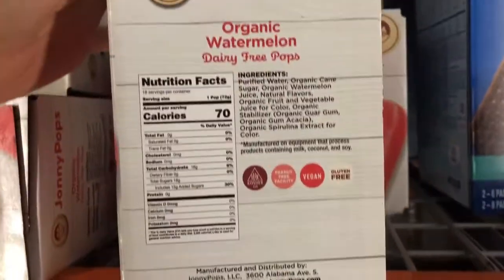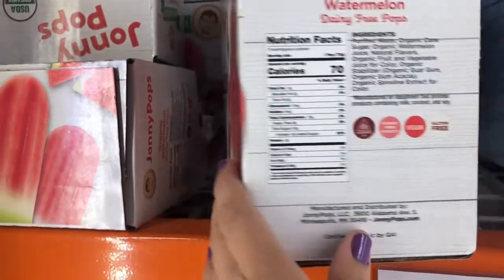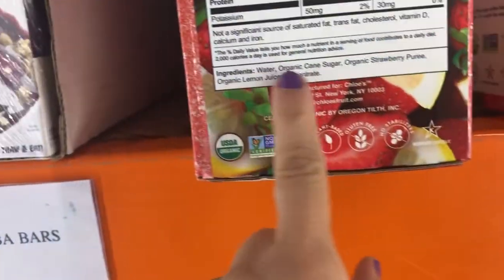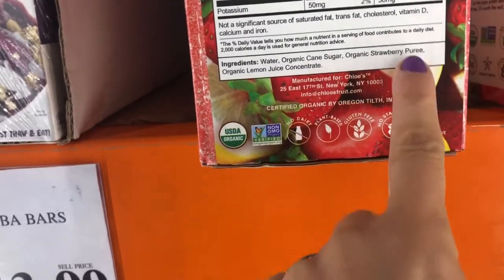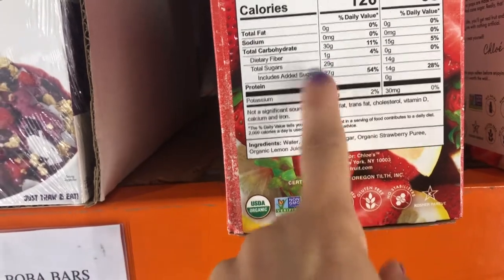They actually seem to have a lot of end-of-season organic pops and stuff, but this does have natural flavors and 15 grams of added sugar. This one might be better — just fruit, water, sugar. Let's see: water, cane sugar is before the strawberry — 27 grams of added sugar. So no, not necessarily better.